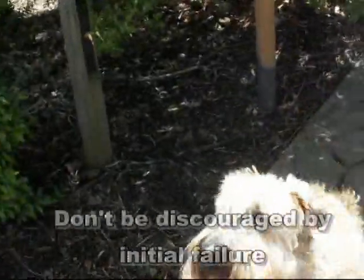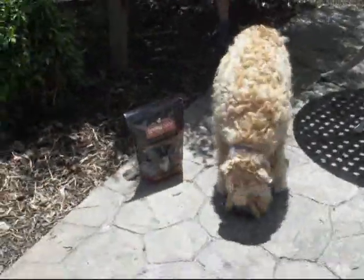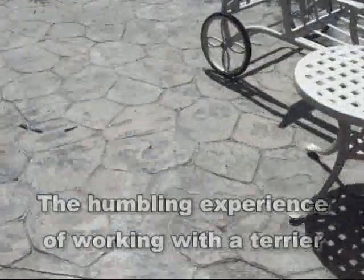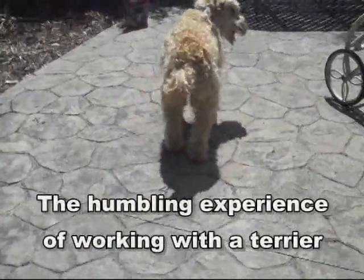Sit. Stay. Take it. And bring it here. Bring it here. Go back and get it. That's right. Bring it here.